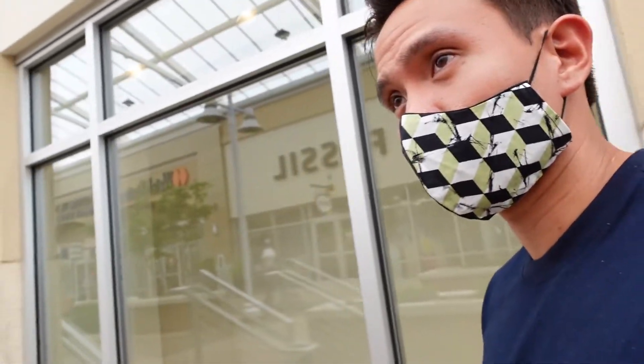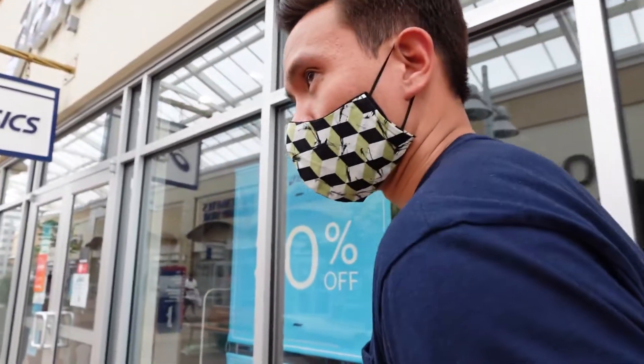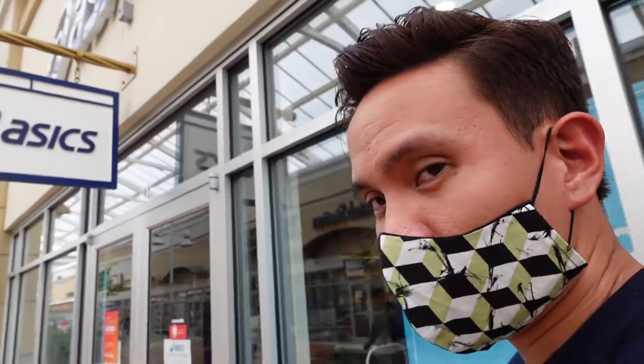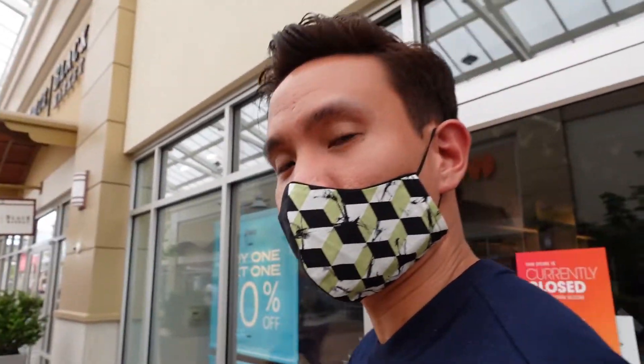Just to give you guys an update, I haven't found luck in any of my favorite stores — like J.Crew, Banana Republic, and all that stuff. I may have found something from Banana Republic and H&M, but we'll see how it goes. Let's keep going.